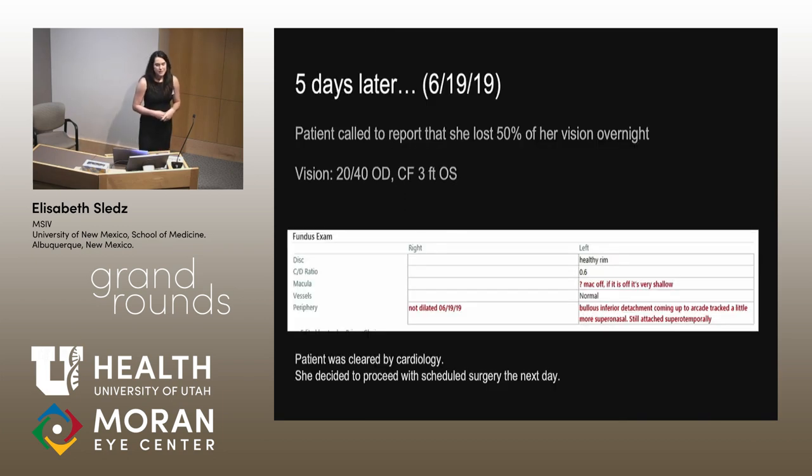Five days later, the day before her scheduled surgery, she presented to clinic again with worsening vision loss — now count fingers at three feet in the left eye. The view was difficult through her small iris, but we were able to see a bullous retinal detachment, and we were unsure if the macula was on or off. She had been cleared by cardiology and decided to proceed with her scheduled surgery the next day.